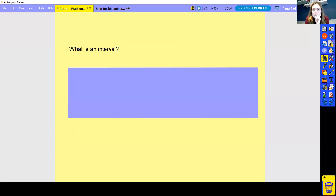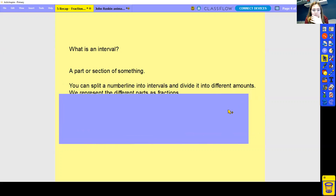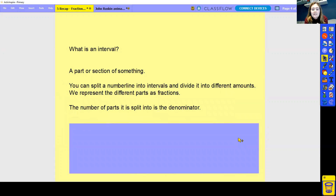So what is an interval? Write down on your piece of paper what you think an interval is. Okay, it's a part or section of something. So an interval is a part or a section of something. You can split a number line into intervals and divide it into different amounts. We represent the different amounts as fractions. An interval is the space between — how many parts you split your number line into. The number of parts it's split into becomes your denominator. Just like a bar model, the amount of pieces you split it into becomes a fraction of that, because you've got the whole and then you've got intervals, which are the parts that make the whole.